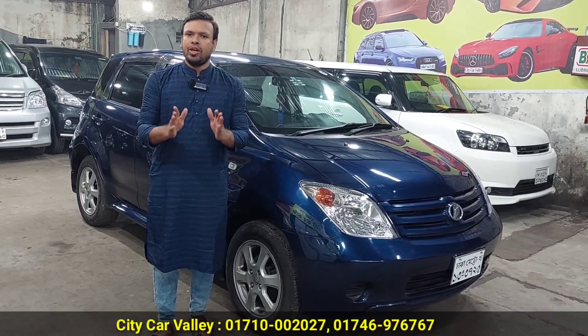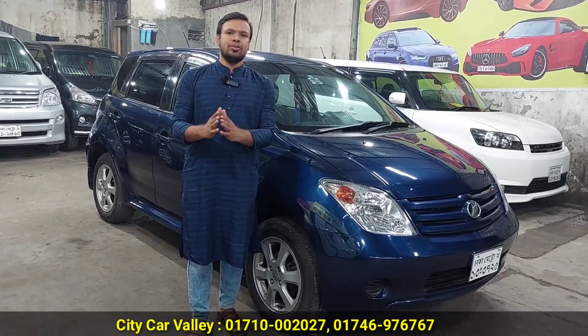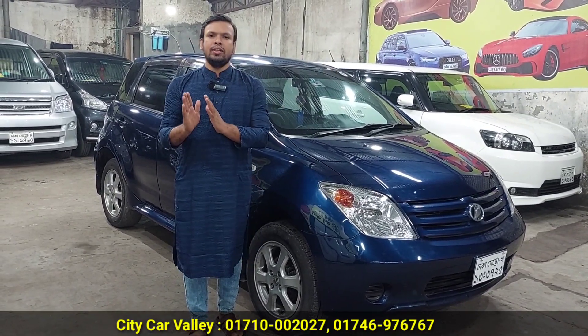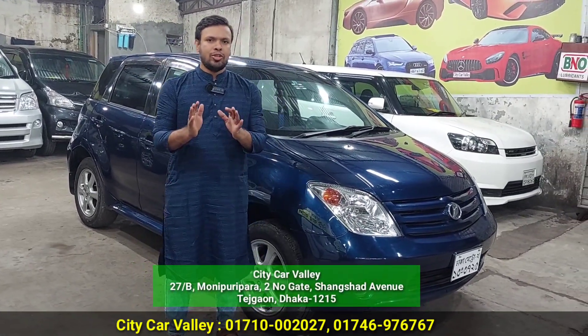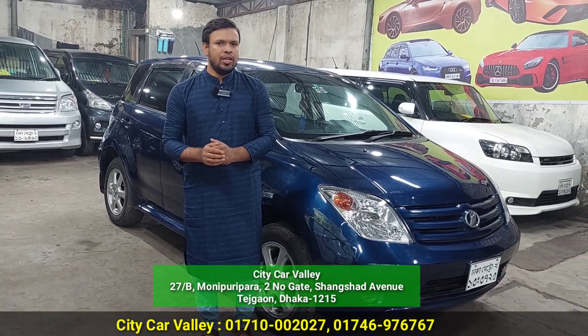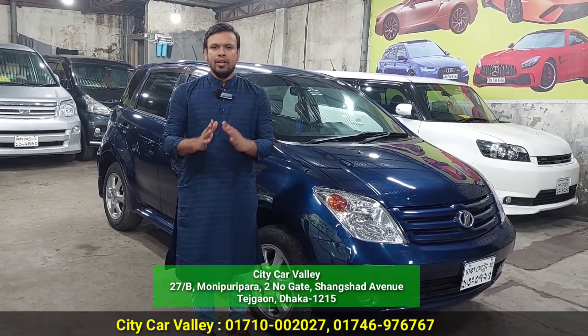The Toyota IST — this is the 2009 version of the Toyota IST. The Toyota IST has taken over, covering around 200 months and 2400 units.